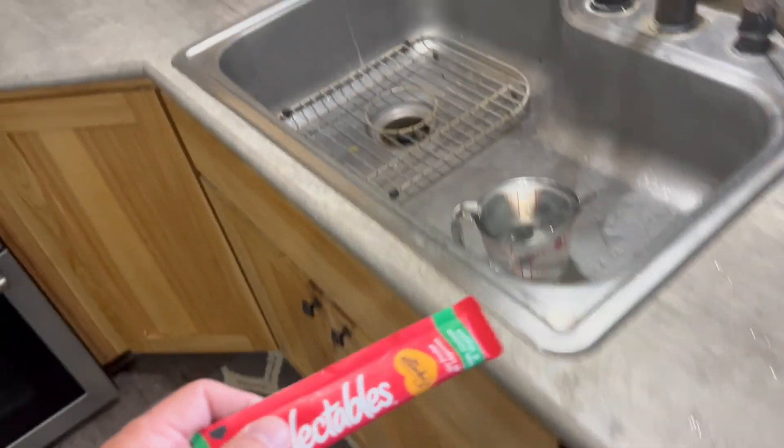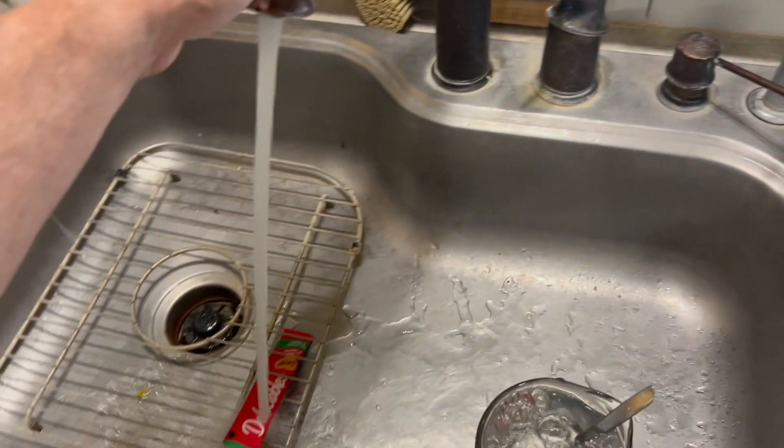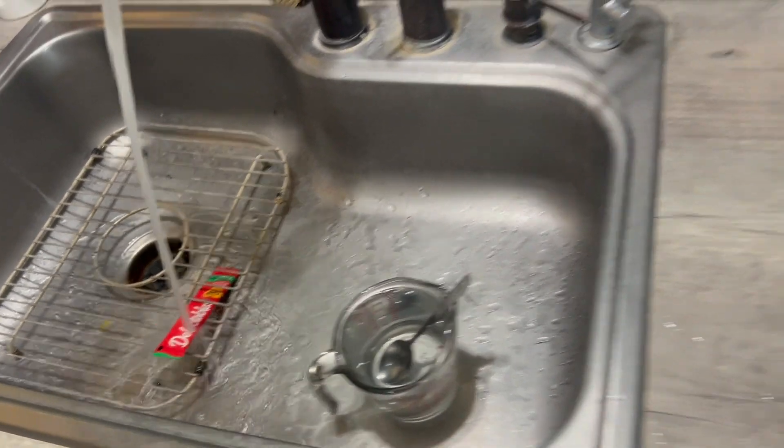You can warm it up a little bit if you want. I just put it in the sink, put some hot water on it, just because he likes it better when it's warm, but you can give it to him cold either way.